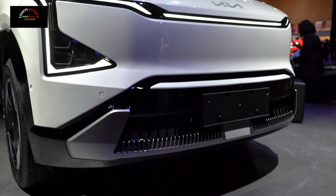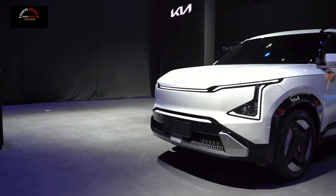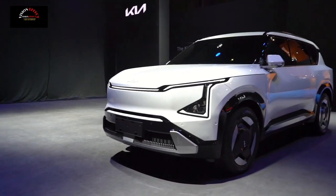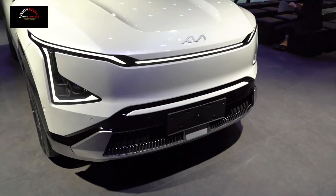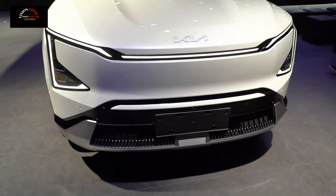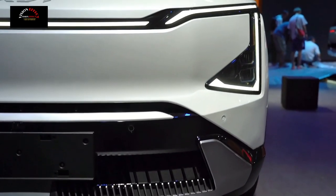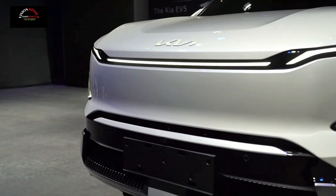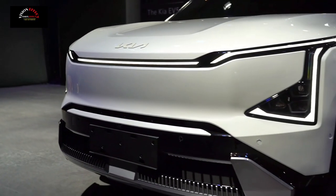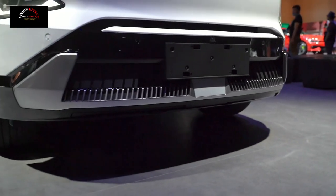In terms of appearance, the design of the new car is inspired by Kia's Opposites United concept. The front face adopts a new digital Tiger Roar design. The vertical double-layer front grille increases the visual height of the front face, while the black paint on the bottom adds a sporty look. The newly designed star-shaped headlight group also embodies the Constellation map concept.